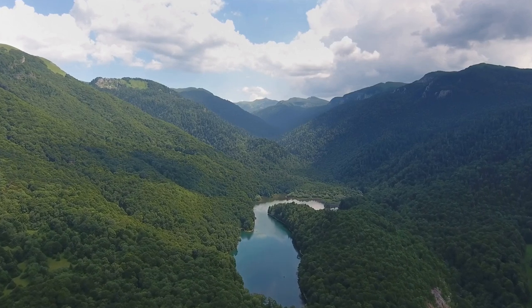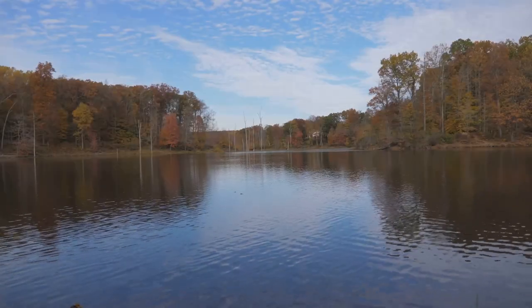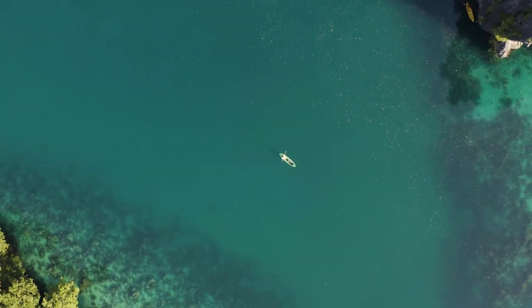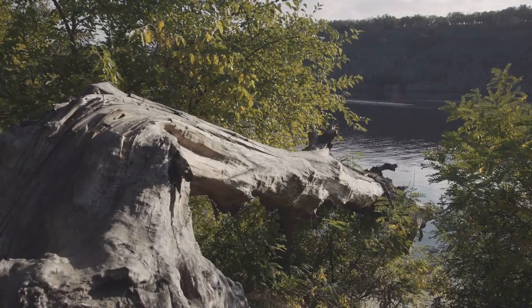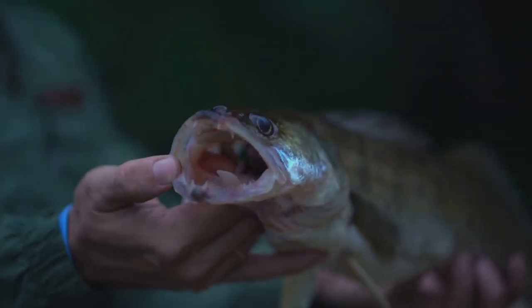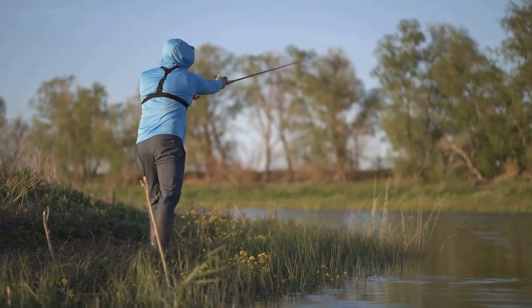Get ready to immerse yourself in the tranquility of Bankhead Lake, a scenic 9,200-acre reservoir nestled in the heart of the Bankhead National Forest. This pristine lake offers anglers a chance to escape everyday life and reconnect with nature. Bankhead Lake is home to rainbow trout, brown trout, and brook trout — the lake's cool, clear waters provide the perfect environment for these cold-water species. Focus your efforts around submerged structures such as fallen trees, rock piles, and drop-offs. Live baits like worms, crickets, and minnows are very effective, and small spinners, spoons, and jigs can also produce good results.